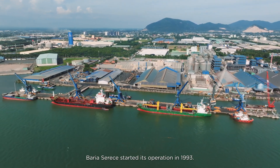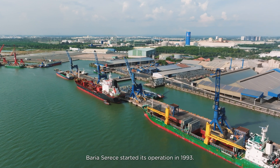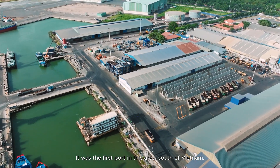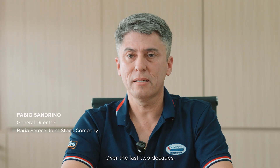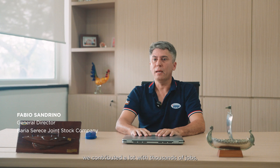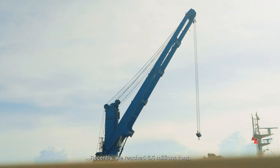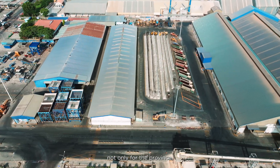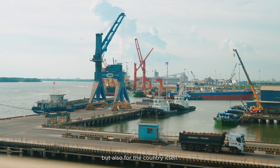Barrier Ceres started operations in 1993 and was the first port in this area of South Vietnam. Over the last two decades, we have contributed a lot — with thousands of jobs and high cargo volume through our port. Recently, we reached 6.5 million tons, which has brought growth to the economy, not only for the province but also for the country.